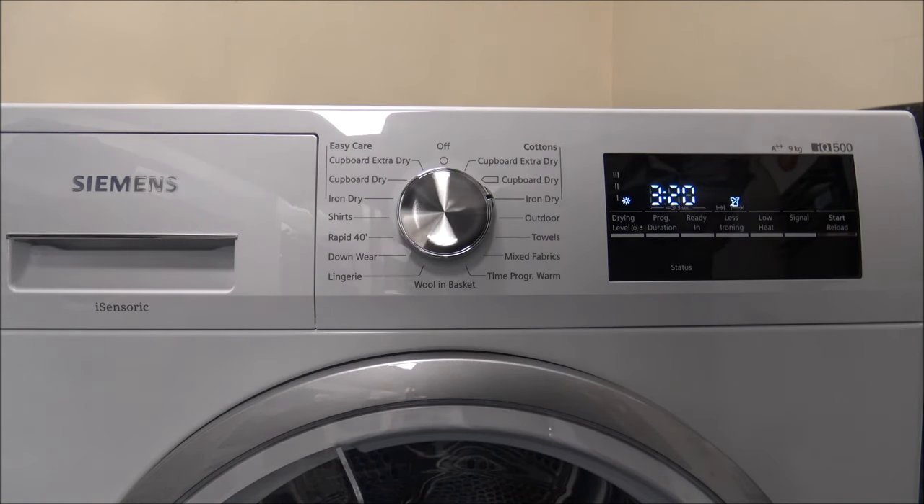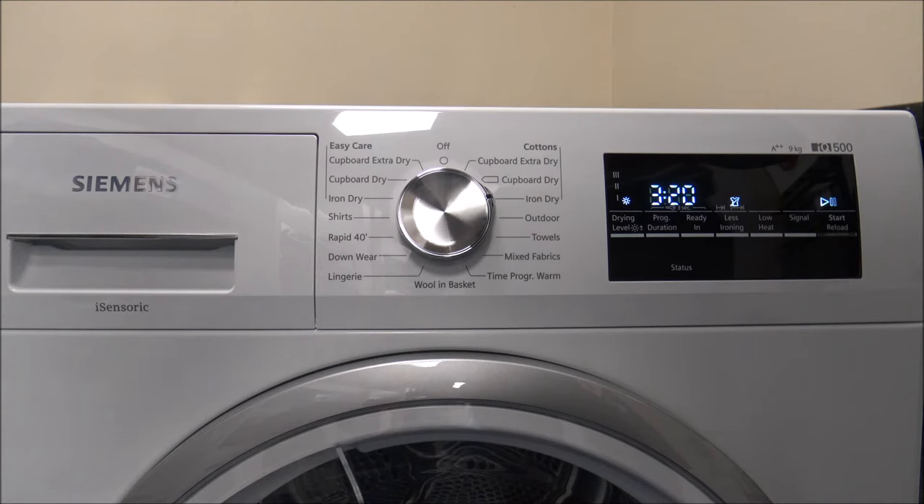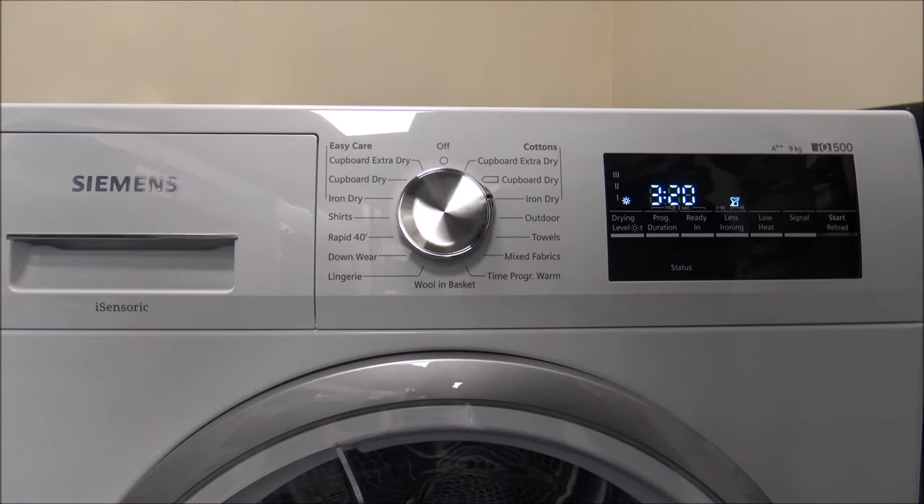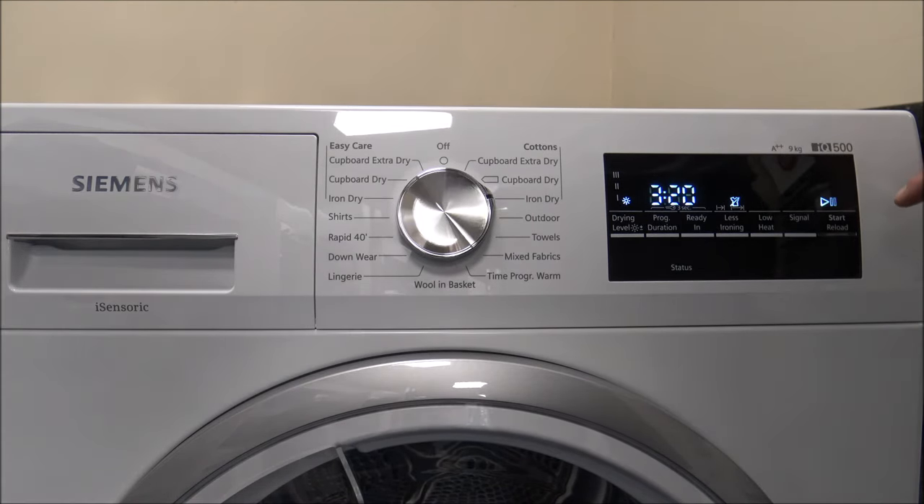The reload option is worth mentioning. If you've forgotten to put a T-shirt in after the dryer's been on 20 minutes and you open the door to add it, it resets the sensor and the program starts again from the original time. That's why the reload option is useful — press pause, it won't reset the sensor, pop your T-shirt in, shut the door, press start, and it carries on drying.